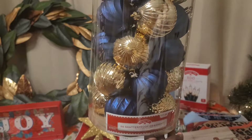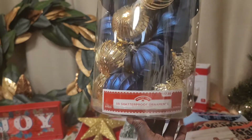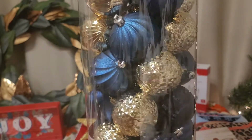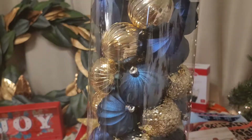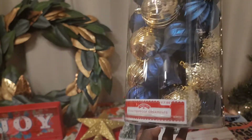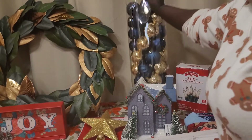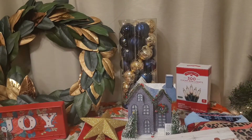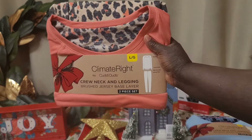Next I found this large set of 50 shatterproof ornaments in blue and gold — I thought it was such a nice vibe and this may be my color scheme for next year. I really love how this looks. It was originally $17.88, so again half off for that.